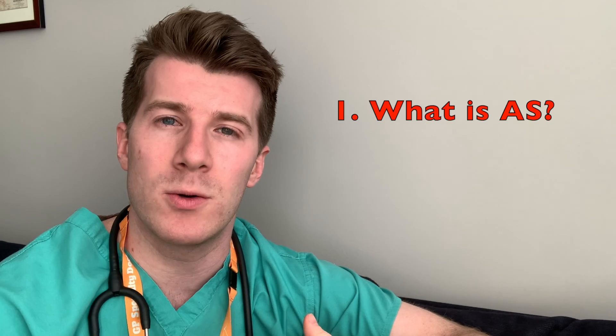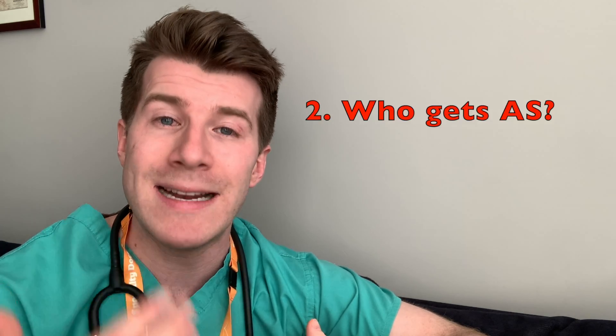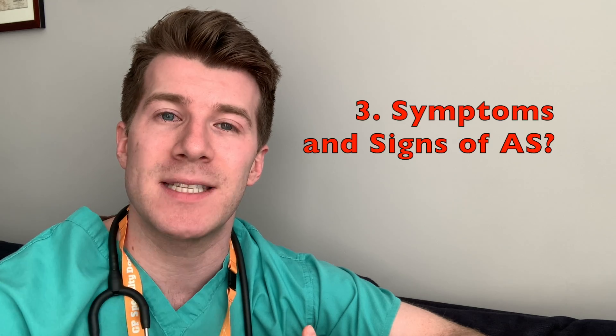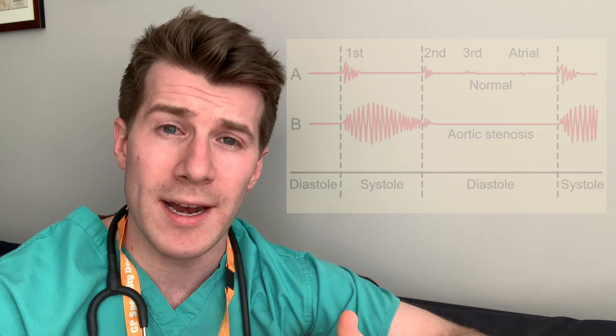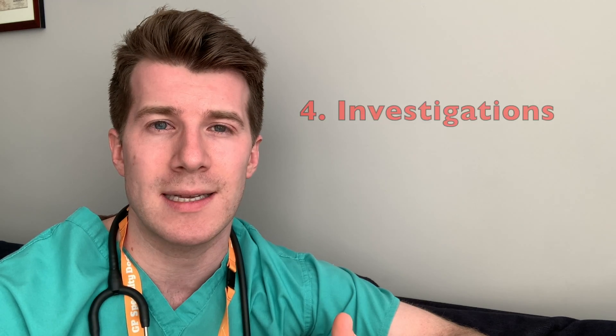Hi, welcome back to Dr. O'Donovan Medicine Made Easy. In today's video you're going to be hearing sounds of aortic stenosis. Before you hear the sounds in detail, it's important that we cover what aortic stenosis is, who is at risk of developing it, as well as symptoms and signs. You'll then listen to some sounds of aortic stenosis and we can discuss what investigations to consider as well as potential treatment options.